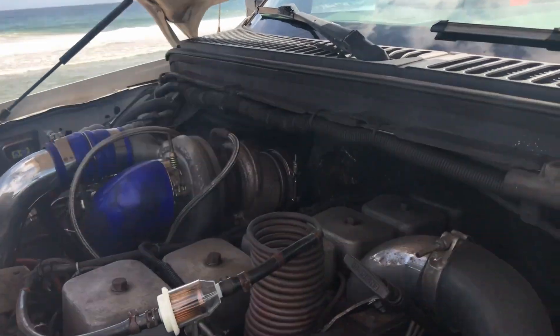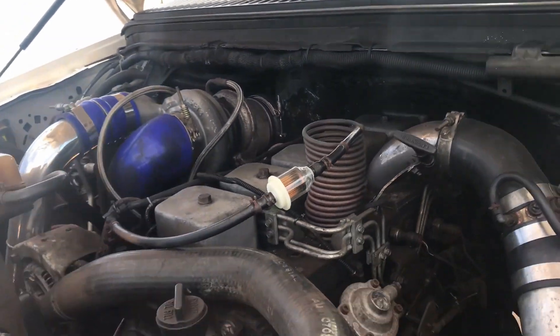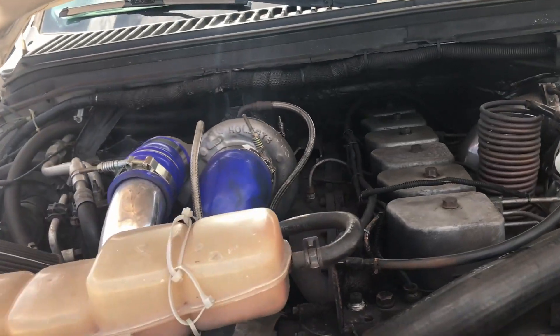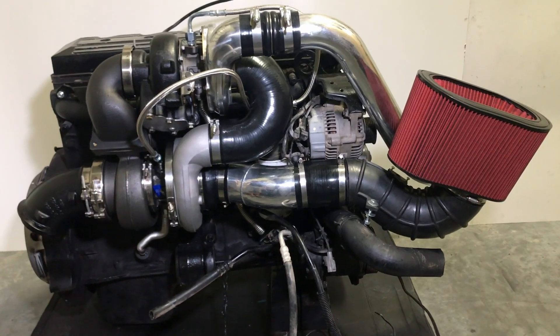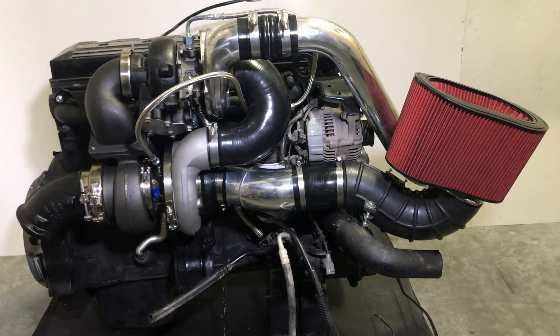Your turbos last longer in a compound turbo setup because they share the load, and each turbo works less than it would as a single. Let us know if you have any questions, or if you'd like to know the proper sizing of compound turbos for your truck.